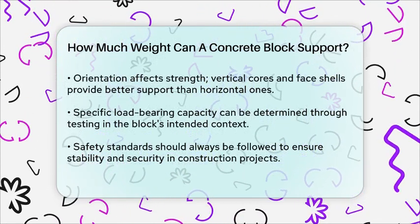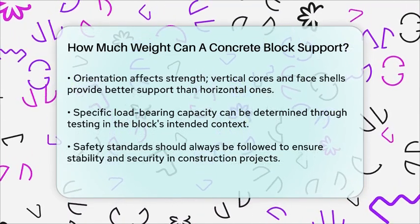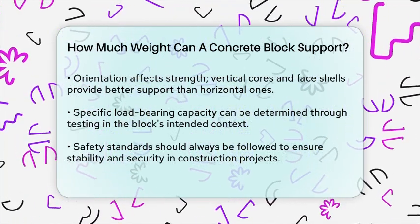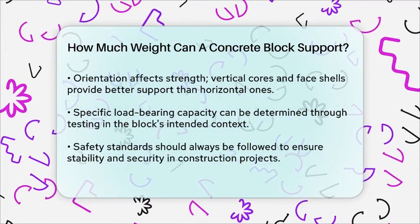In summary, the weight a concrete block can support varies widely based on its material, size, shape, and how it's used in the structure. Always consider these factors and adhere to safety standards to ensure your construction project is stable and secure.